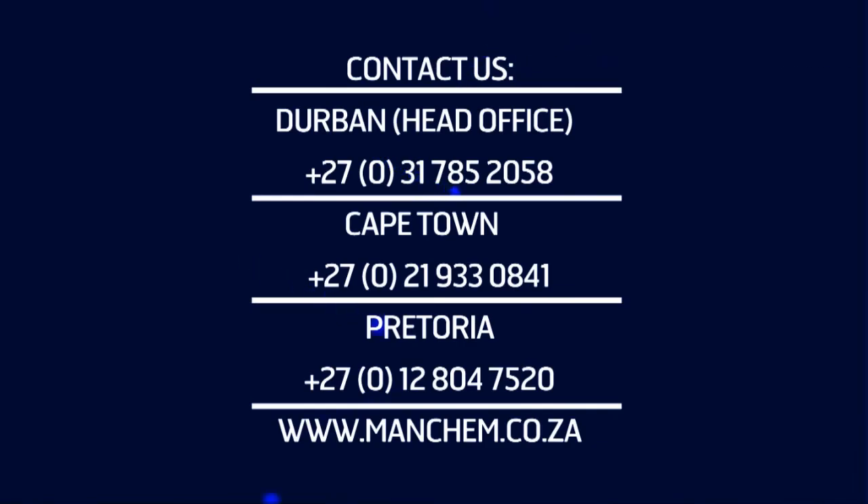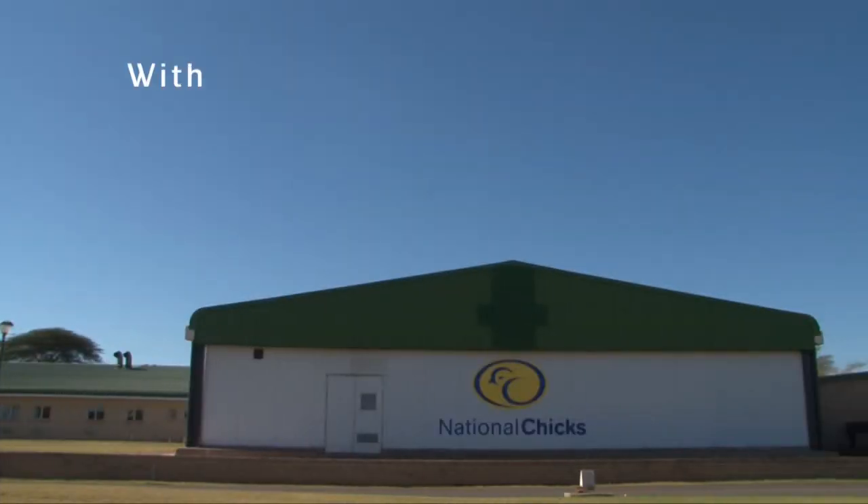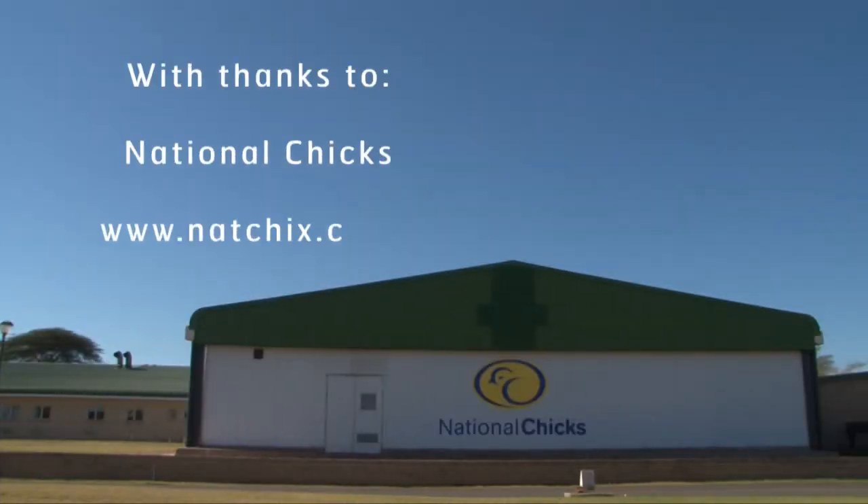For more information on preventing or controlling Aspergillosis in your hatchery, or more details about Triazolol F or L, contact ManChem directly or visit our website. With thanks to National Chicks, www.natchicks.co.za.